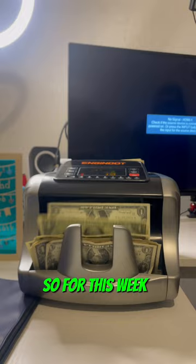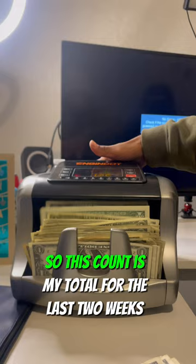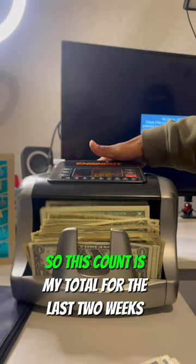For this week I got $92 in cash — there were some fives and tens that you didn't see in that part. This count is my total for the last two weeks, which actually came out to $192, which I've seen at the bank, and then $1,132.